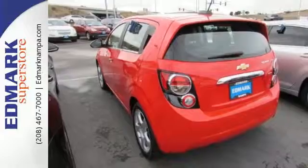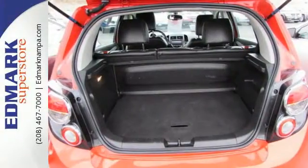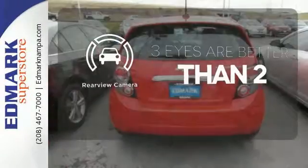The stability and traction control, 10 standard airbags, and tire pressure monitor keep you safe no matter where the road takes you. The backup camera gives you a clear picture of what is behind you.